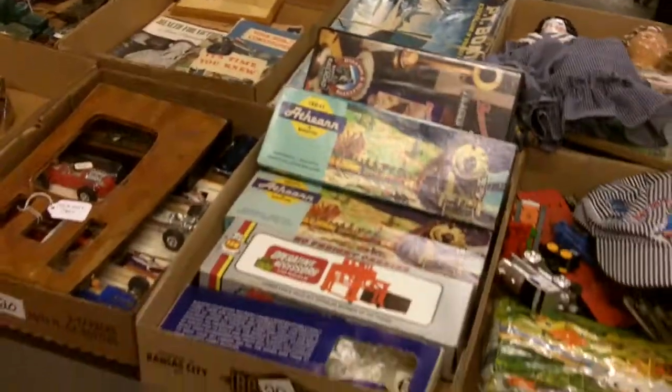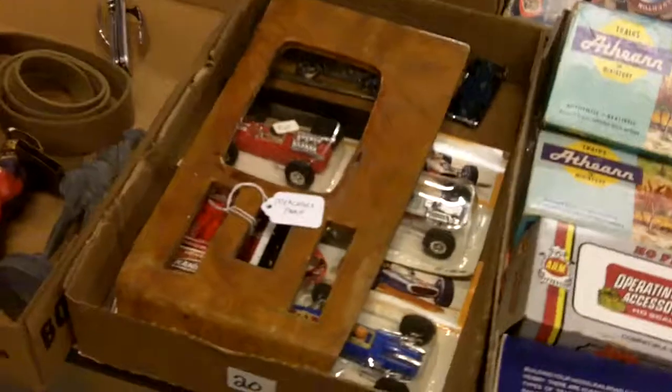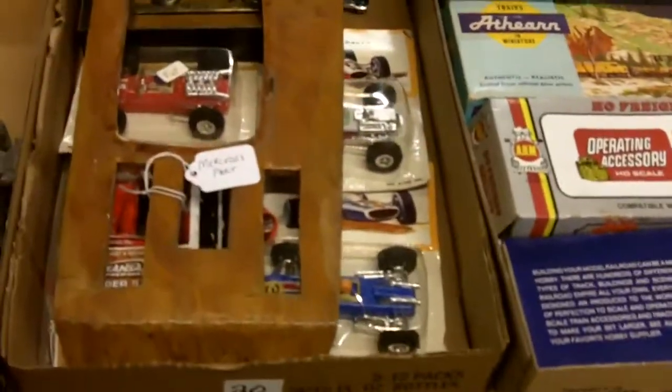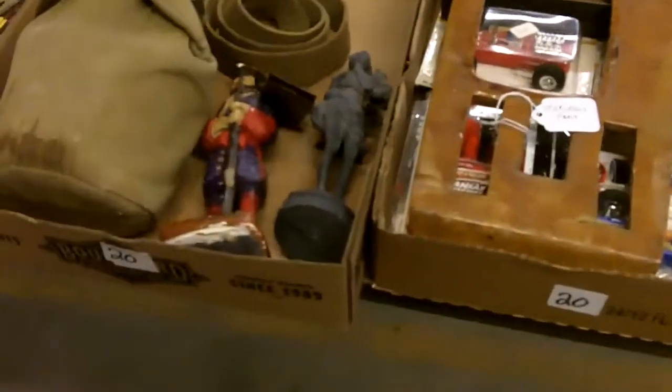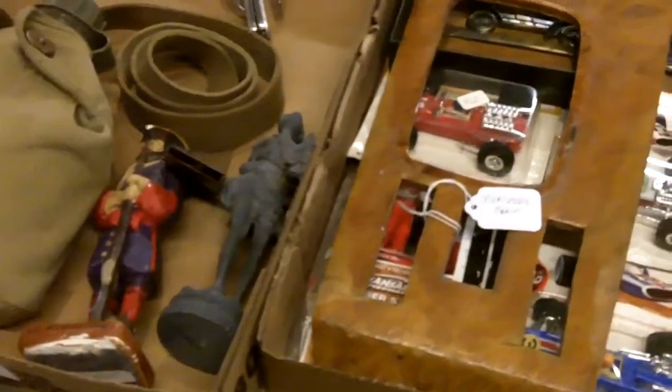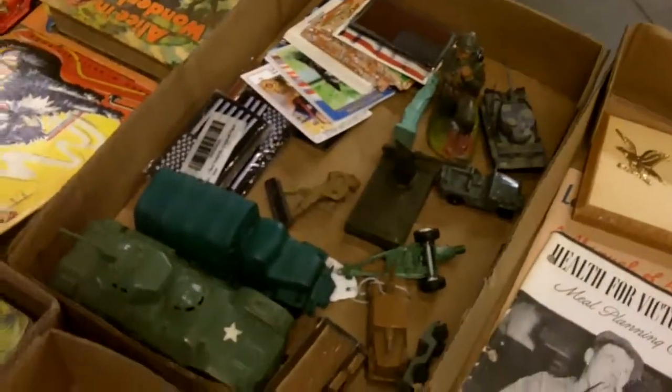Neat stuff on this table here — more than one table. That's actually like the gear shifter piece for a Mercedes, with burl wood.